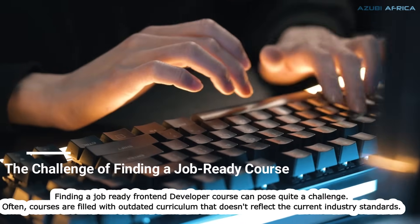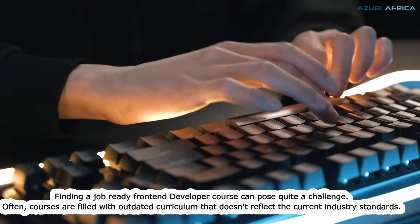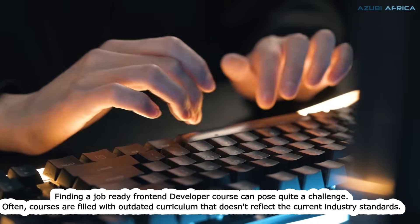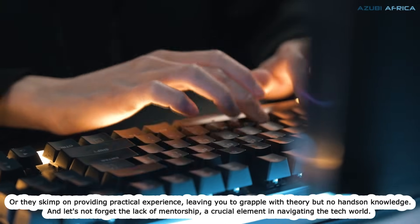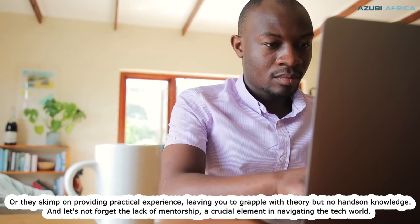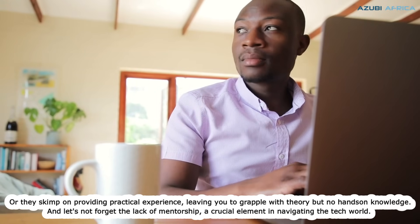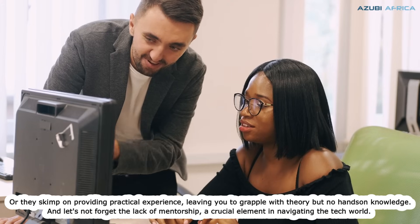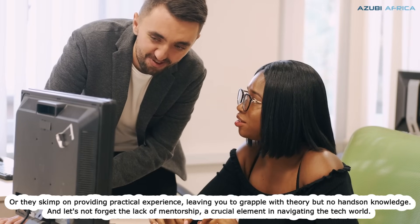Finding a job-ready front-end developer course can pose quite a challenge. Often, courses are filled with outdated curriculum that doesn't reflect the current industry standards. Or, they skimp on providing practical experience, leaving you to grapple with theory but no hands-on knowledge. And let's not forget about the lack of mentorship, a crucial element in navigating the tech world.